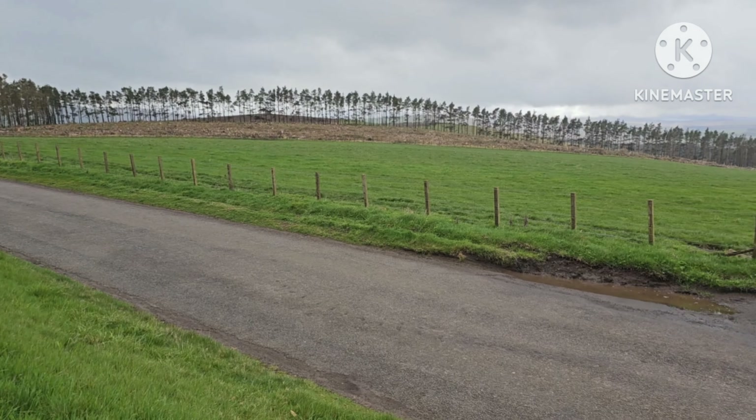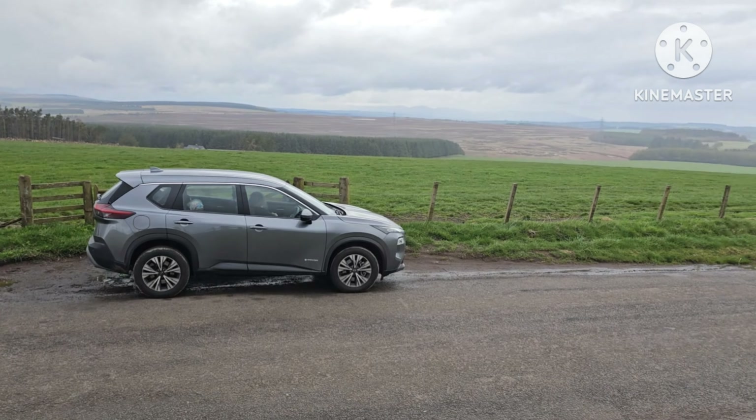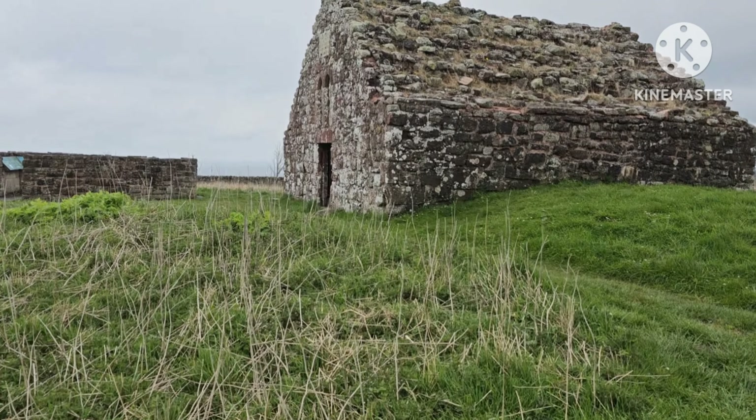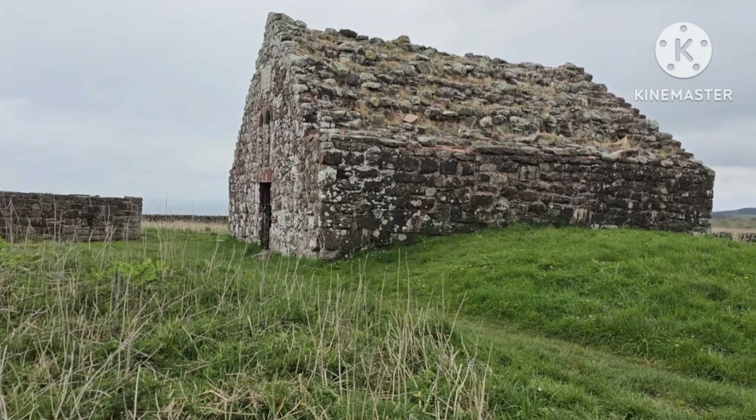Hello, Assalamualaikum, this is Dr. Ahmed and today we are going to explore Edinburgh, Scotland. Here is our new friend Angela. First of all, I would like to thank you so much for taking us for this hangout. Here we are in between Edinburgh and the borders, and here you can see the Soutra medieval hospital — this is the oldest hospital of Scotland.